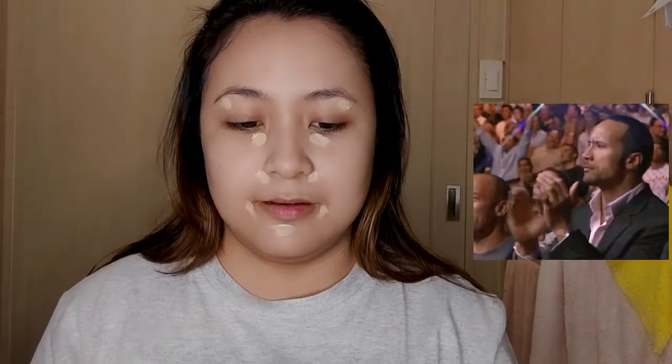You can blend the concealer with your fingers. I usually use my fingers most of the time, but for today I'll use a blending sponge to apply it.